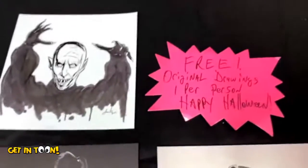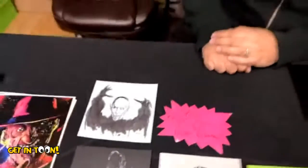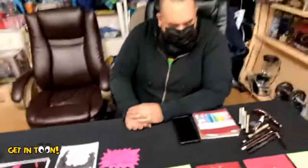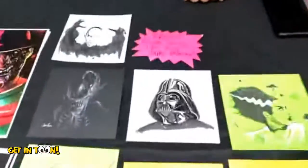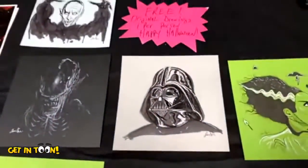Very nice! And today you're giving away free original drawings? Yeah, I've been sitting here working on these black-and-white ink marker sketches — a fun gift for anyone stopping by the store for Halloween. That's awesome. And you're allowing me to take two!